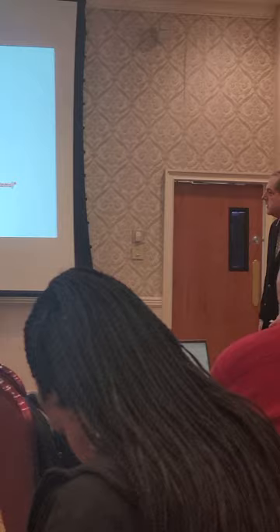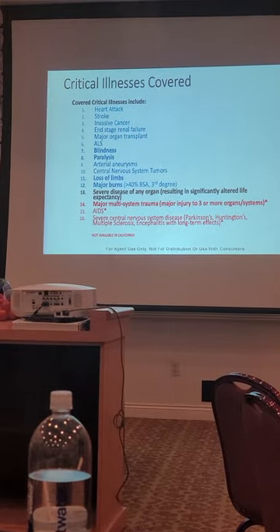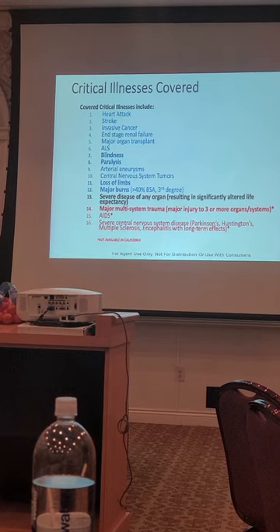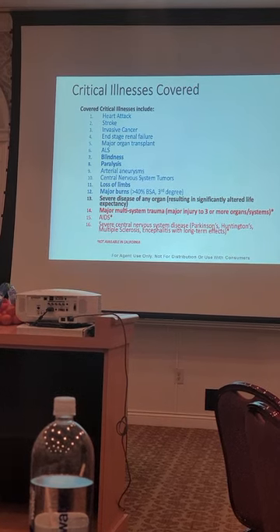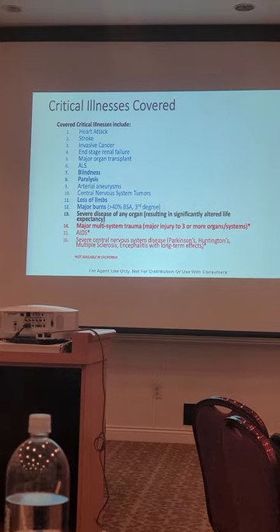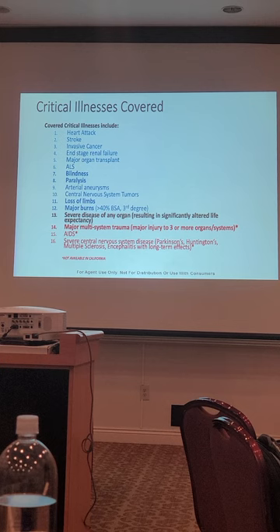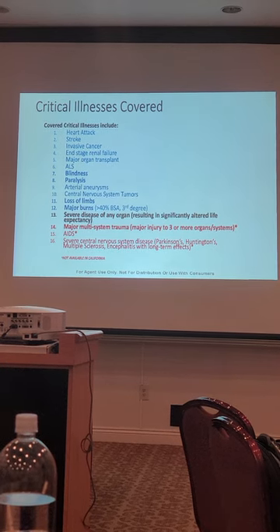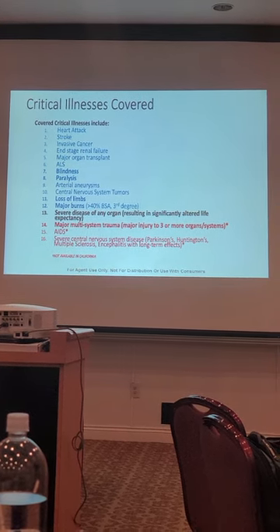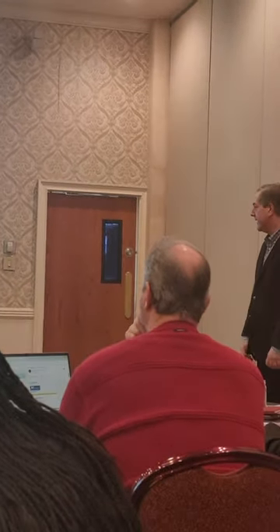Do you have the guaranteed insurability rider for kids? Yes, on all of our products we have the guaranteed insurability rider at $25,000, six times. Critical illness — think heart attack, stroke, invasive cancer. Most carriers don't have critical illness, but some do. We have as many triggers as anyone. Note: it's not available in California.